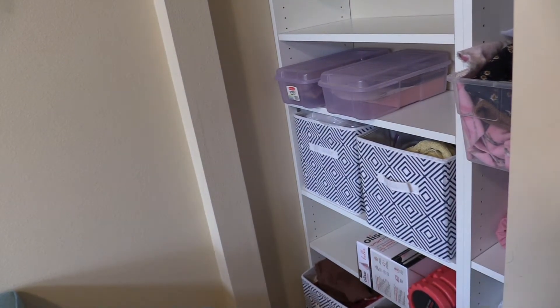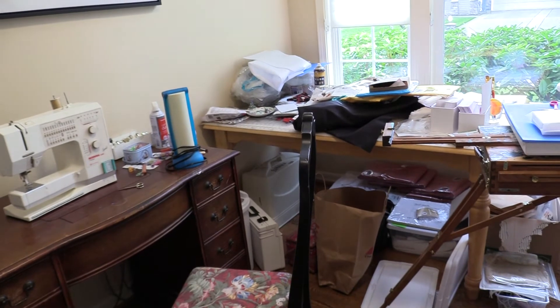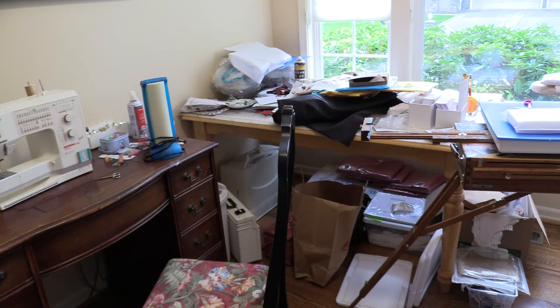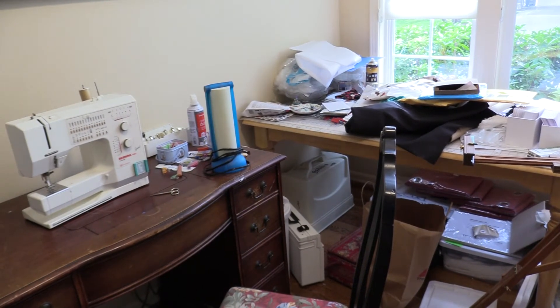I have a class on Friday that is an open sew, and I wanted to be able to get to my cutting table. I'm actually attending the class, not hosting it. I have so much on that side that I need to get to — my traveling scissors, project materials, my pattern — everything I need to take to the open sew is over on that table.